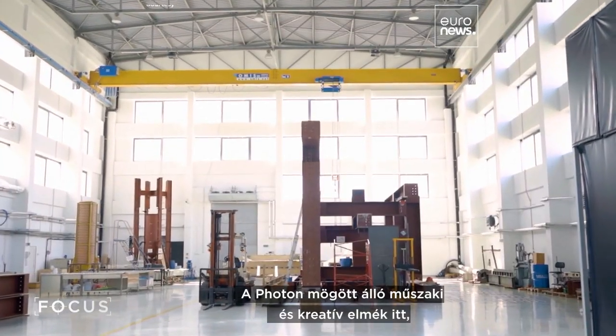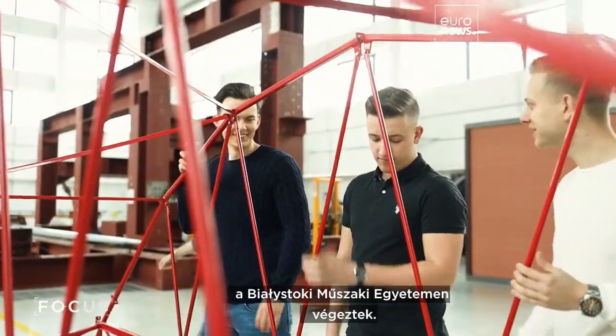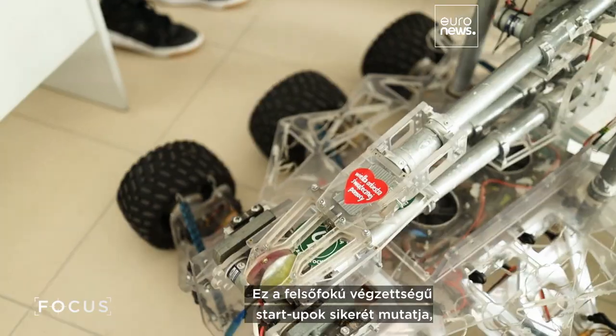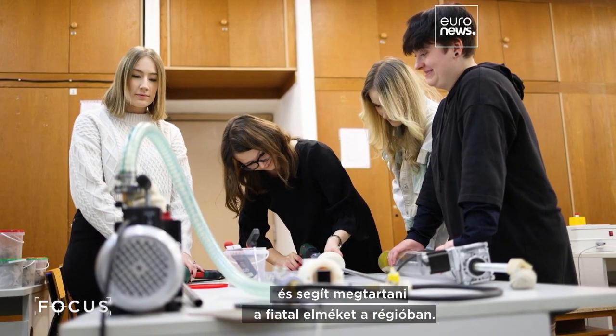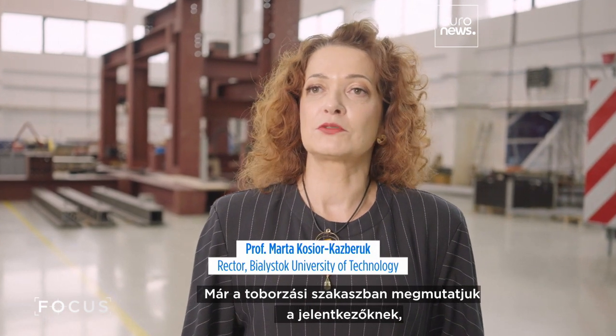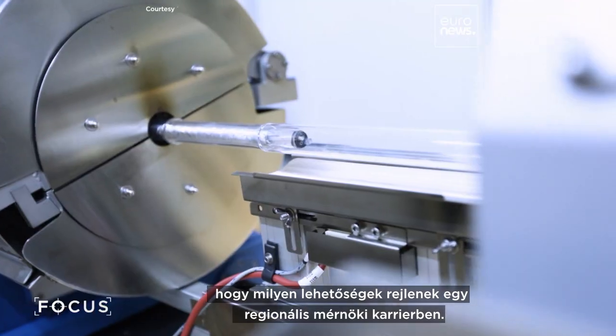The technical and creative minds behind Photon graduated from here, the Białystok University of Technology. It's building a track record of graduate startups, helping to retain young minds in the region. Just at the stage of recruiting, we show future candidates the opportunities for developing engineering careers in our region.